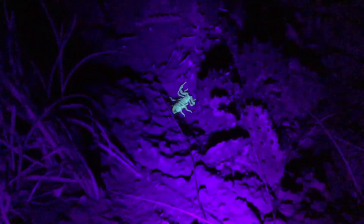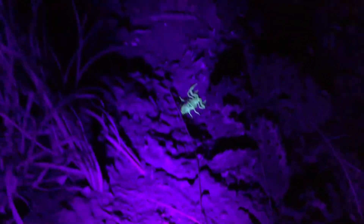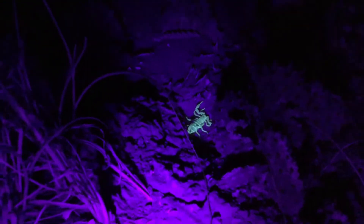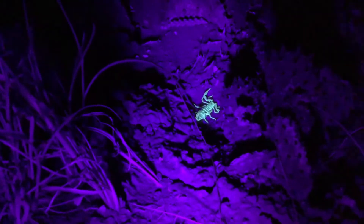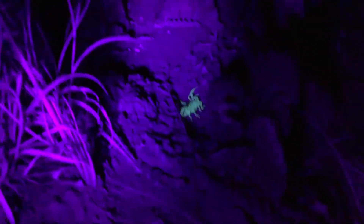As long as I know that these scorpions are not like an Arizona bark scorpion — because I'm in southern Utah — and Arizona bark scorpions are the only super lethal scorpion. The rest can hurt, but they won't be lethal. So most of them are safe, and I'm hoping that these ones are. I'm going to see if I can get any other ones.